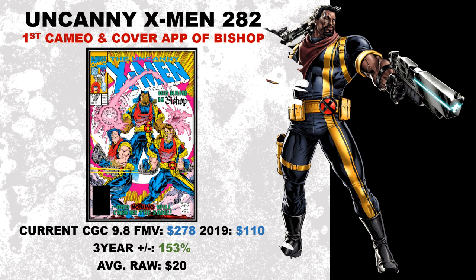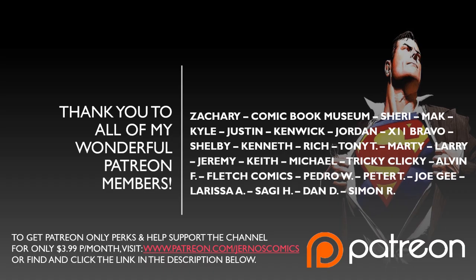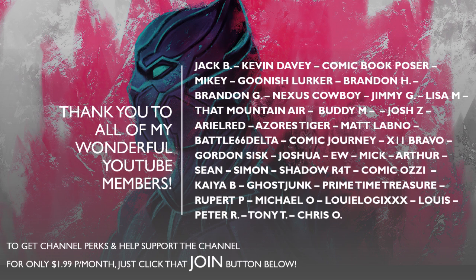Before we go, I have a trivia question — but first, a huge shout out to all my Patreon supporters. Thank you so much again and again for all the support you give month after month. If anyone is interested in signing up to become a Patron for only $3.99 a month, that link is below in the description. And if you want to support the channel via YouTube membership, that's only $1.99 a month. Big shout out to this month's new YouTube member, Jack B — a great member of this community.